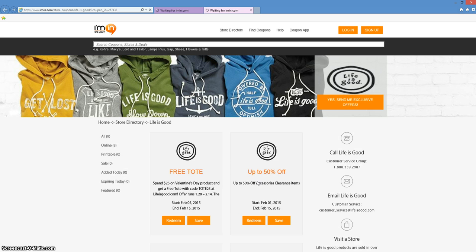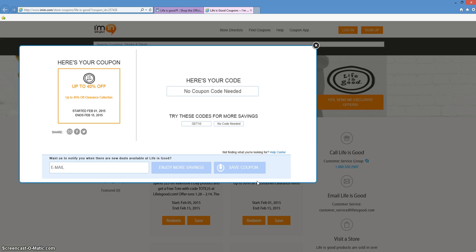All you need to do is click on Redeem. That is going to take you directly into your coupon. Once you get into your coupon, you'll be able to see whether or not you need a promotional code to access this offer. With this particular coupon, you do not need a promotional code. That just means it's going to automatically be added at LifeisGood.com.